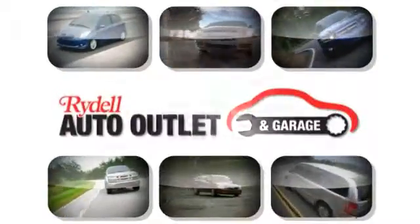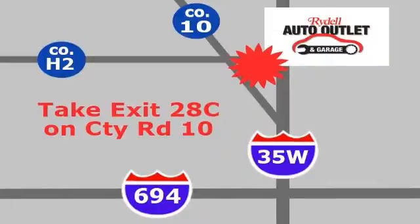Your satisfaction is our goal. We are conveniently located at 2375 County Road 10 in Moundsview, Minnesota.